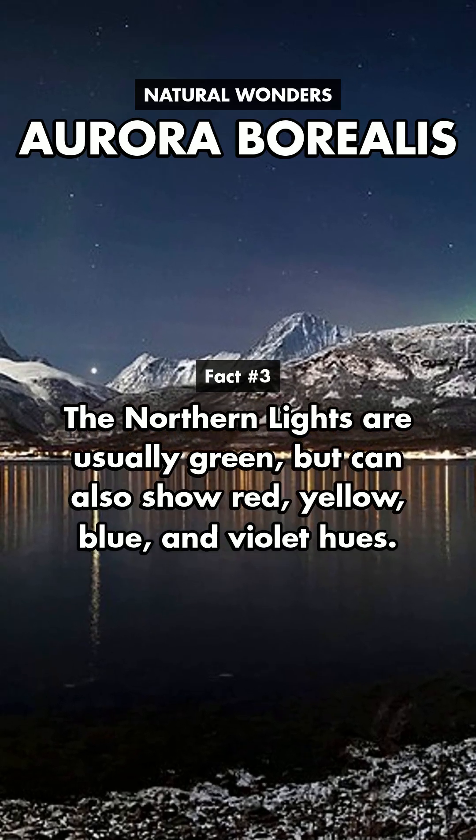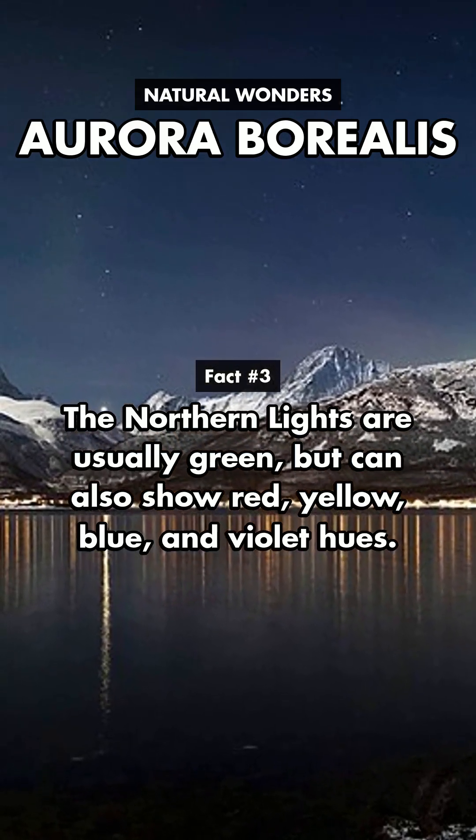The northern lights are usually green, but can also show red, yellow, blue, and violet hues.